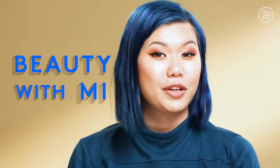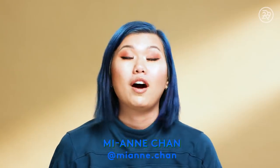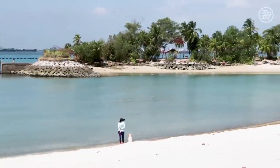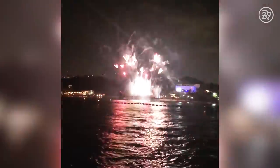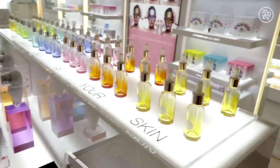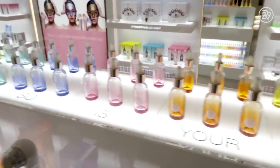Hey guys, it's Mian, and this is Beauty With Me. A few weeks ago, I went on an incredible trip to Singapore with a brand called Skin Ink, which was not only cool because my mother is Singaporean, I'm half-Singaporean, and the brand is Singaporean, but because we got to learn so much about how skincare is created.